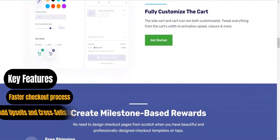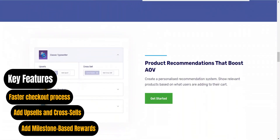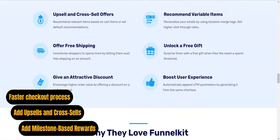Smart milestone-based rewards boost average order value. Special features such as a faster checkout process and incentives to the WooCommerce cart make it suitable for marketers and those focused on sales funnel optimization and conversion rate improvement.